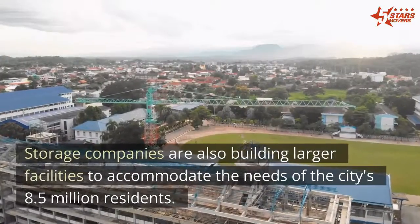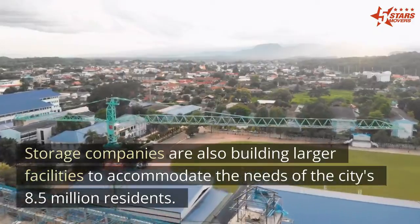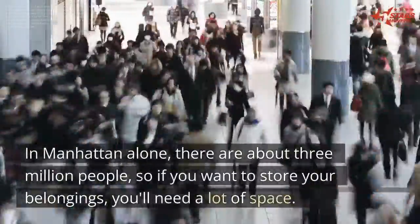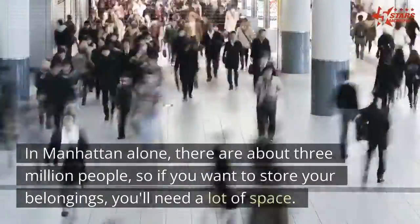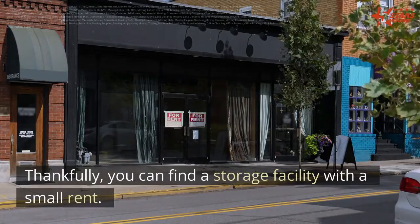Storage companies are also building larger facilities to accommodate the needs of the city's 8.5 million residents. In Manhattan alone, there are about 3 million people, so if you want to store your belongings, you'll need a lot of space. Thankfully, you can find a storage facility with a small rent.